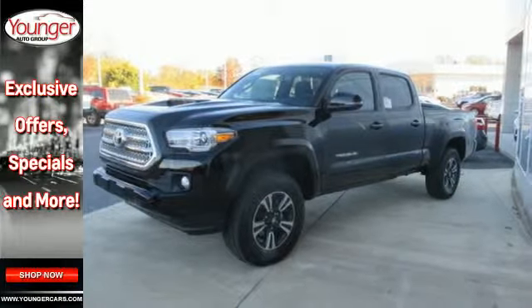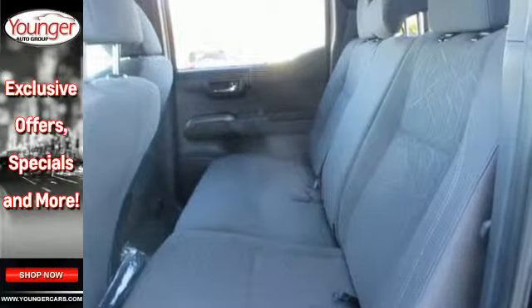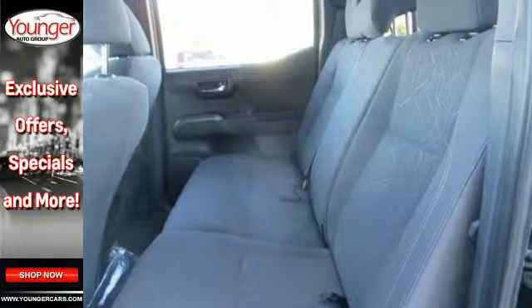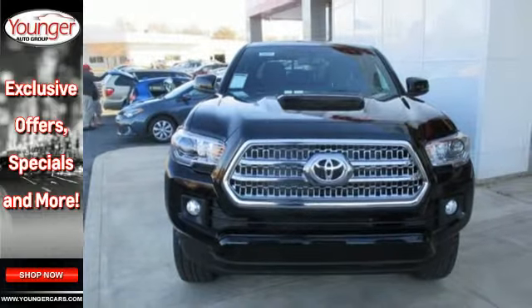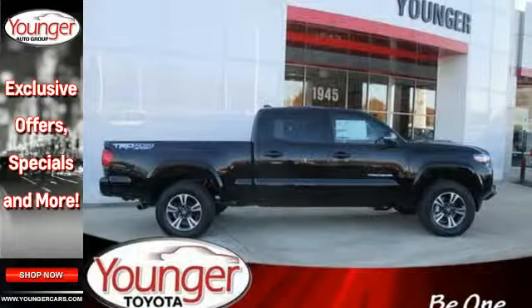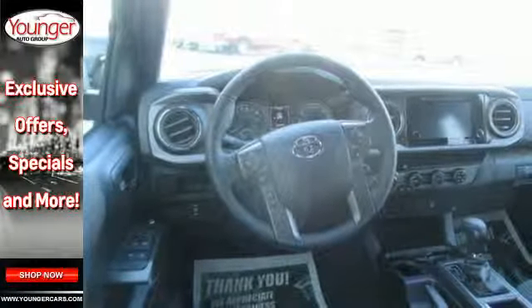Stay ahead of your own demands with this durable Tacoma. The tough bed is made of fiber-reinforced, sheet-molded composite to haul countless loads and uphold the good looks into the future, when you're lovingly referring to this truck as ol' faithful. You'll also appreciate the storage compartments and deck rail system with tie-down cleats and points.